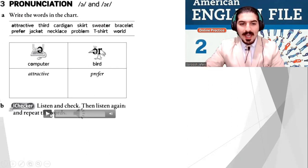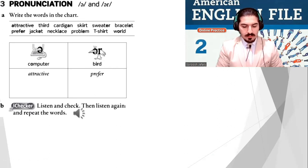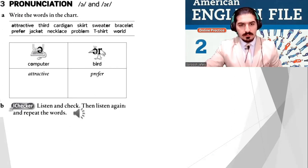Listen — File 1C Pronunciation B. Computer sound: attractive, bracelet, cardigan, jacket, necklace, problem. Bird sound: earth, skirt, sweater, t-shirt, third, world.